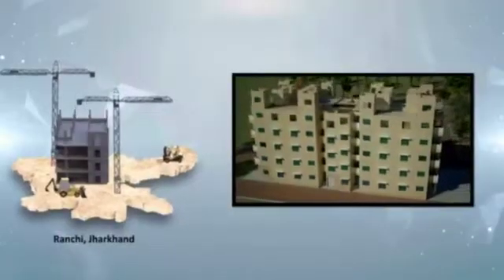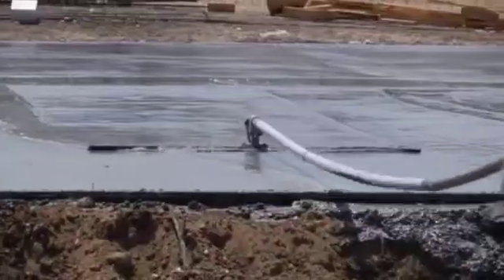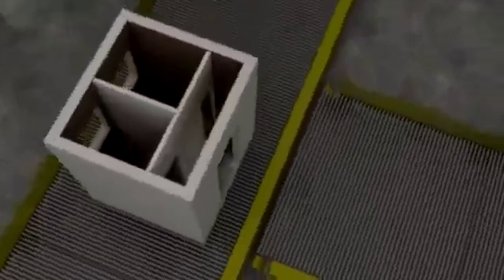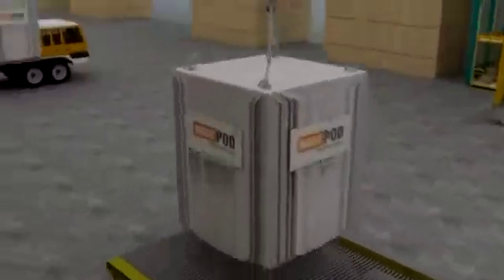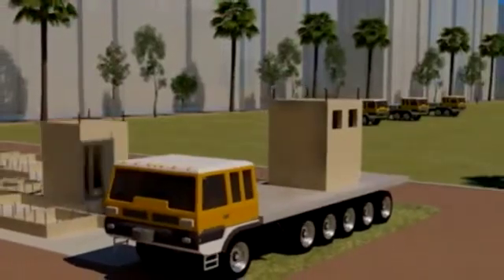Subject to the hoisting capacity, buildings of any height can be constructed using this technology. Sequential construction in the project begins with keeping the designed foundation ready while manufacturing of precast concrete structural modules is taking place at the factory. Factory-finished room, toilet, kitchen, bathroom, stairs etc. are then installed at the site with the help of tower cranes.